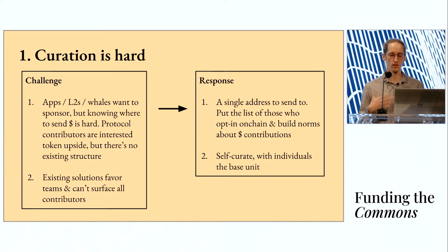What we wanted to respond with in the design of this mechanism was to create a single address — a contract which represents many addresses that people can just send to. We'll take this list of addresses and individuals who opt into this, put it on-chain, and start to build norms around the broader community giving financial contributions to this contract. Protocol contributors are interested in a broader funding mechanism specifically tailored to their work, as well as token upside, but there's no existing structure — so again, put it on-chain and start building norms around people contributing to this.